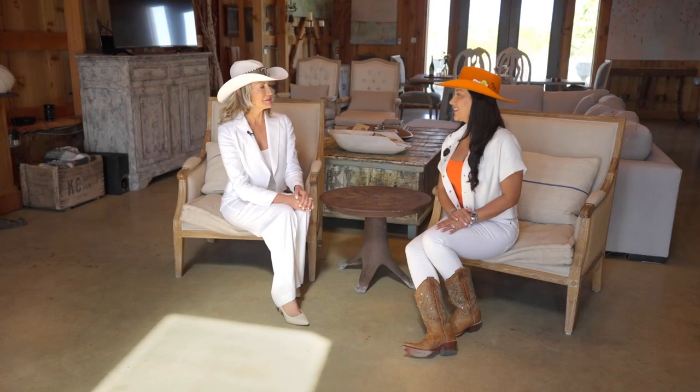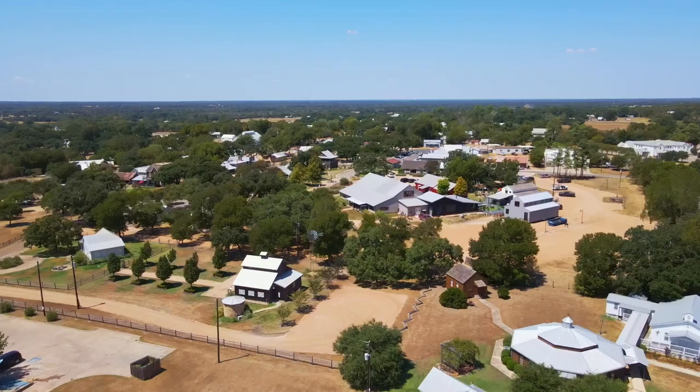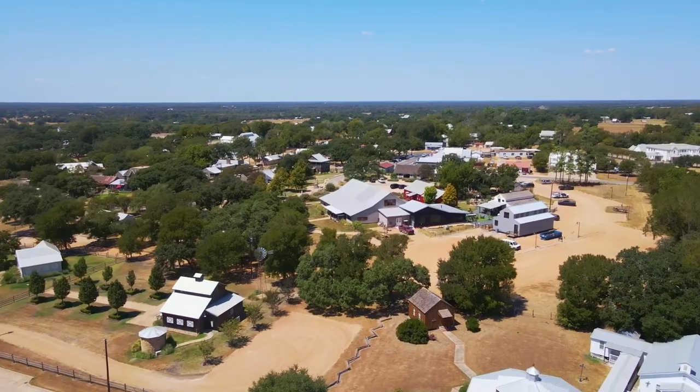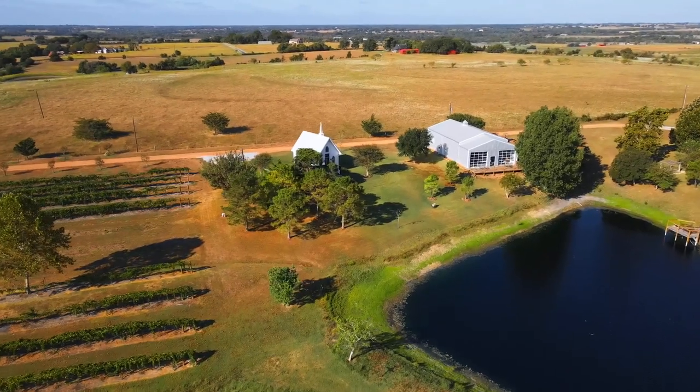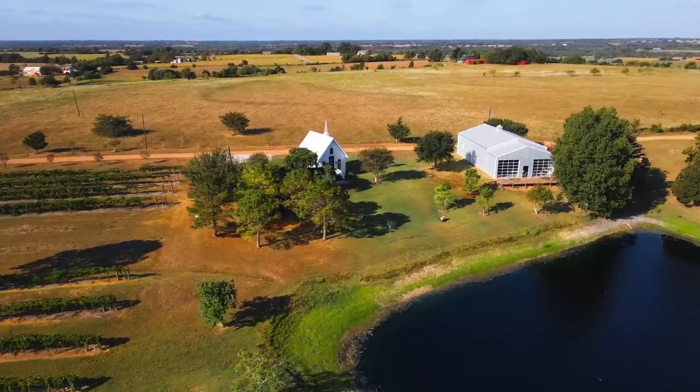Now we're inside and I am here with farm and ranch luxury specialist Andrea, who just joined our team. My favorite part of selling farm and ranch is just being out here in the country. Occasionally you'll have to slow down for a tractor, or maybe some longhorns or some cows that get out on the road.